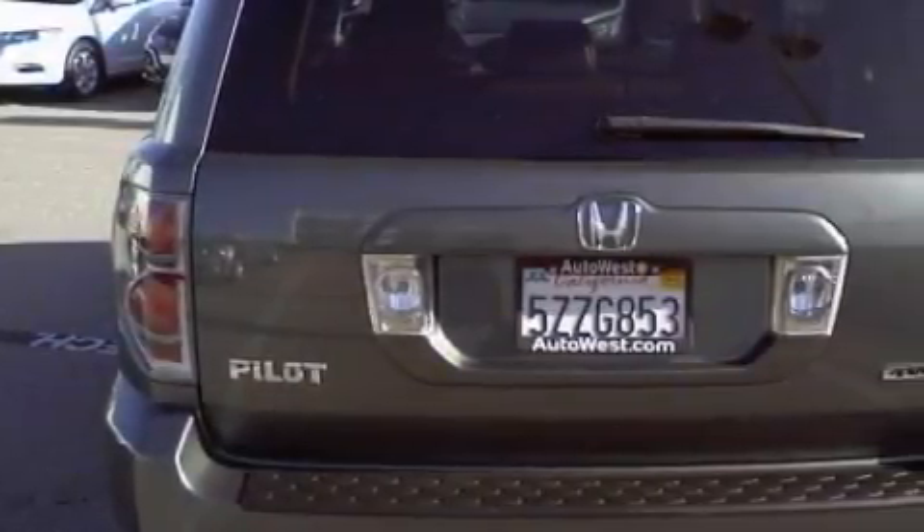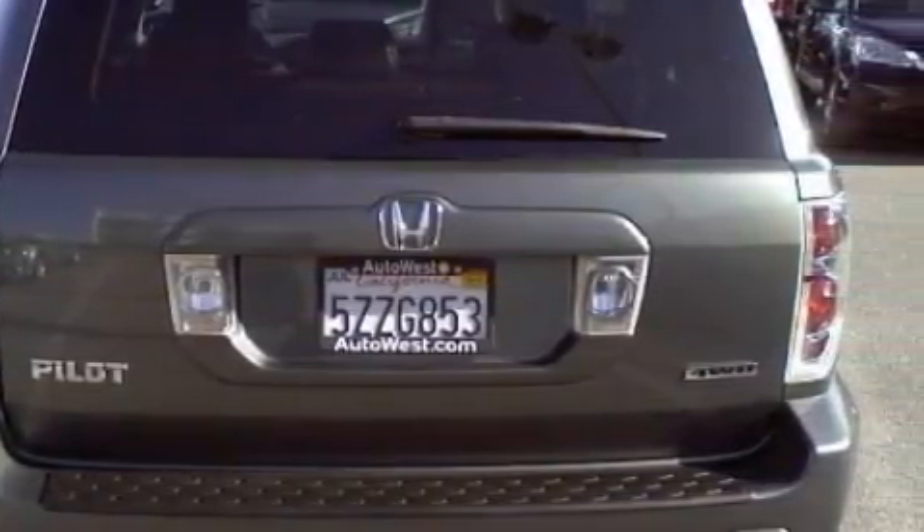And this vehicle has fewer than 34,000 miles on the odometer. Contact us today to schedule your opportunity to see this automobile in person.